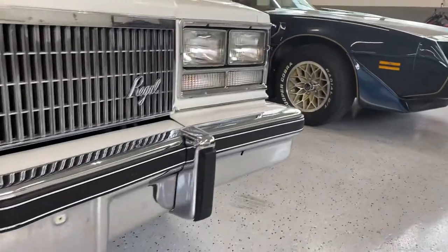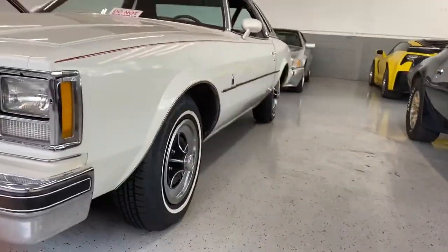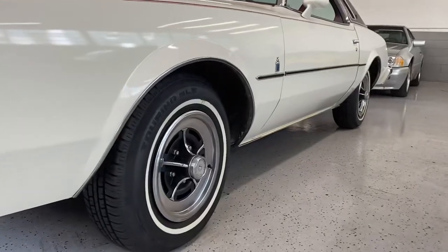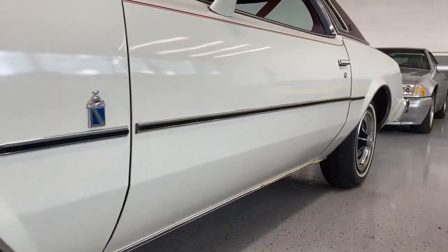Chrome looks great up front, grille looks great. We'll pop the hood for you. I'm going to go along these body lines just to show you that it is a beautiful, beautiful survivor car.